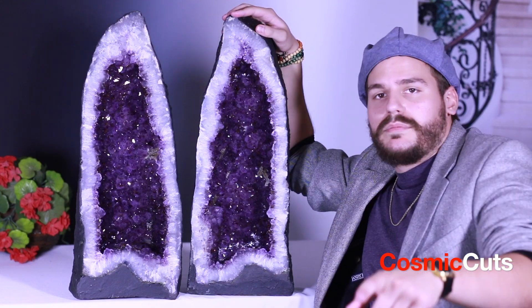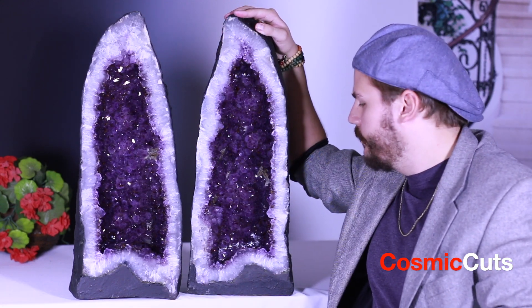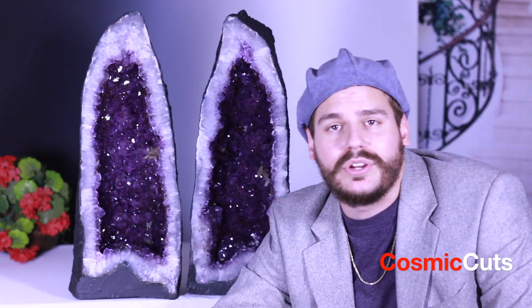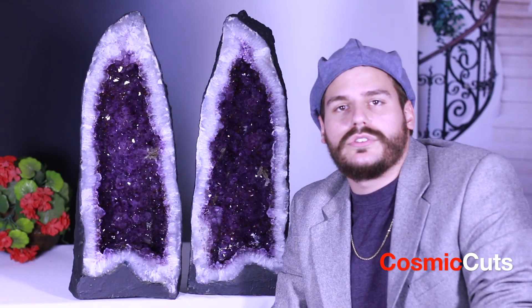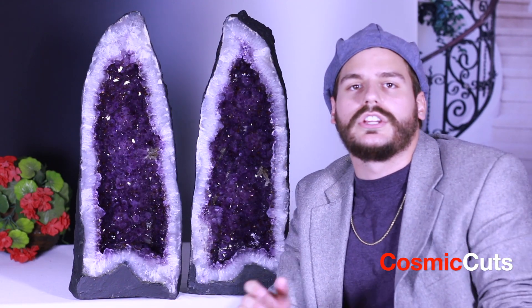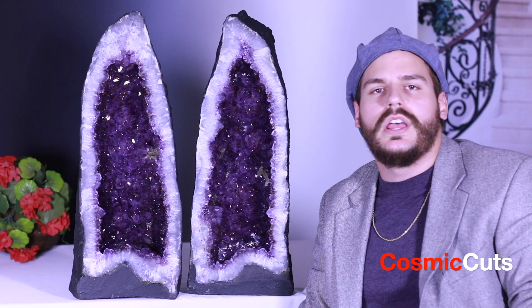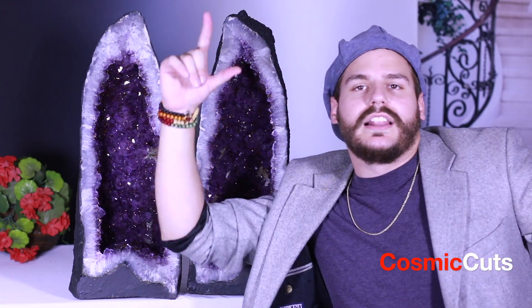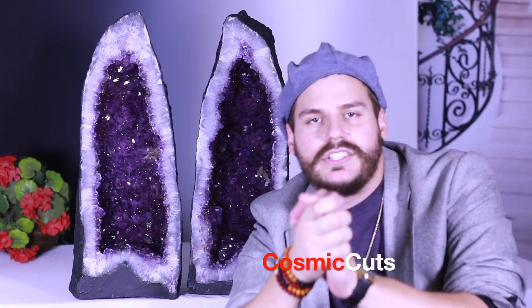I'll include some close-ups in the video. My dog's here playing with a toy if you heard any weird noises. He loves crystals. I love crystals. You love crystals. We all love crystals. It's a good day here at Cosmic Cuts. Blessings. Good vibes. Good vibrations. Life is good, people. Have a good day.